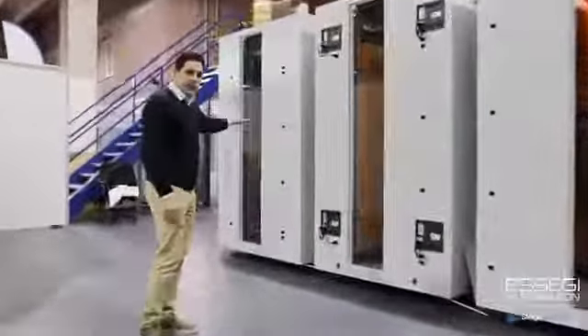The one on the front is the 3600 — we can store up to 3600 reels. Only in this module here, we have humidity control.